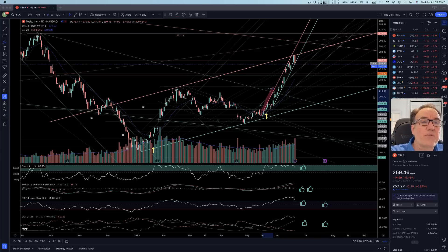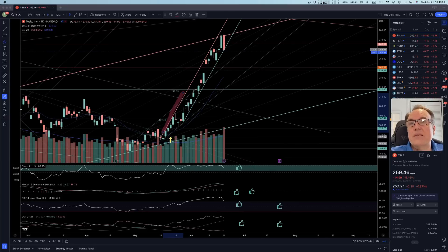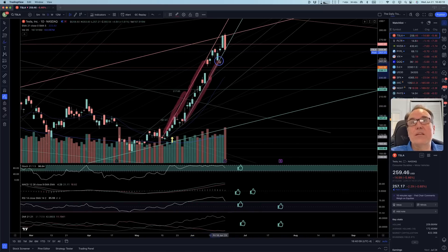Tesla is down $14.99 — that's 5.46% — closed at $259.46. Most markets seem to be down by an additional $2. Let's look at this on the chart. This is the bullish channel that we have been in for a while. Have we broken outside of this bullish channel? And the answer is no.